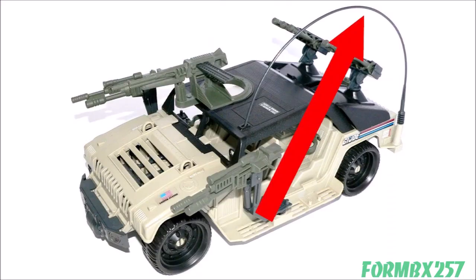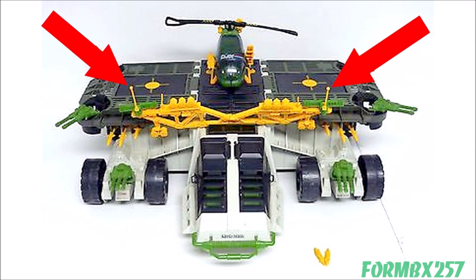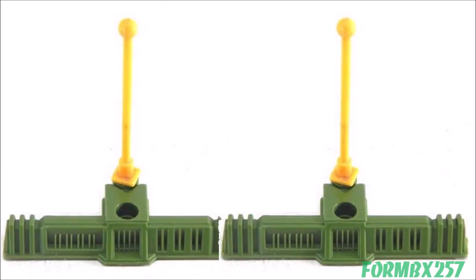The 1990 Hammer and 1990 General also have notable antennas. All the antennas mentioned except the General's are often found broken. The General is a special kind of cruel because while it is sturdy, there are two of them. Good luck with that.